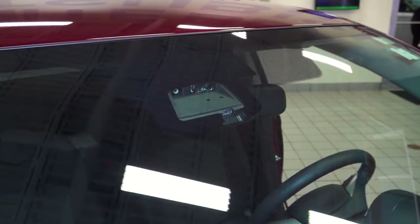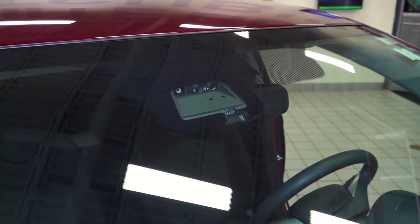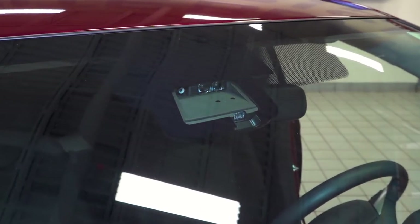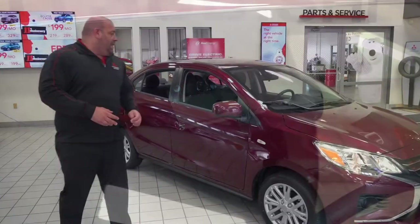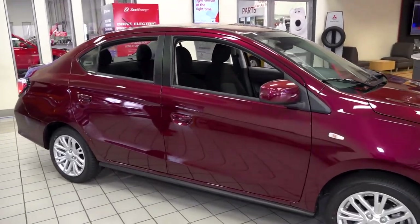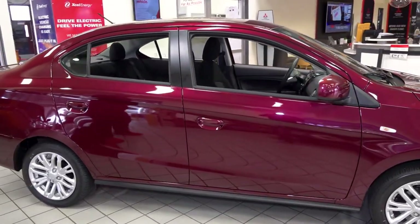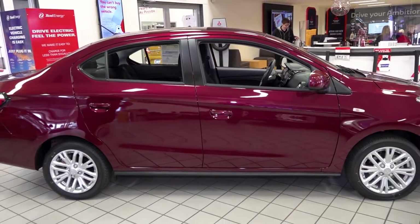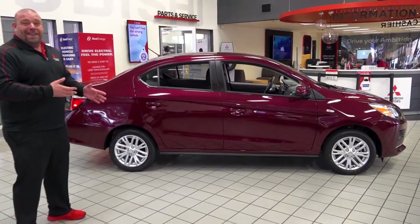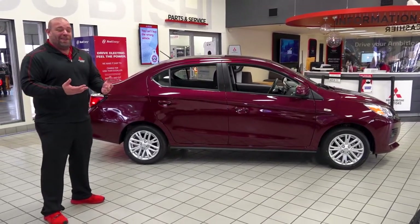Among having seven airbags on the inside and anti-lock brakes, the Mitsubishi Mirage comes standard for 2021 with forward collision mitigation and even includes pedestrian detection. Going down the side of the car, you're going to see that this is a very big small car. In fact, this compact car has more interior room than a Honda Civic. That's right, a Honda Civic is smaller on the inside than the Mitsubishi Mirage G4.